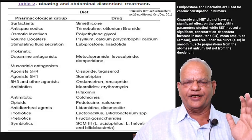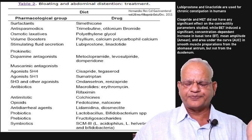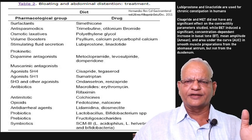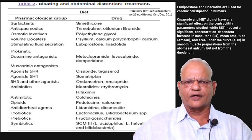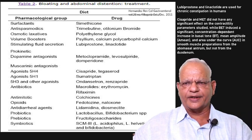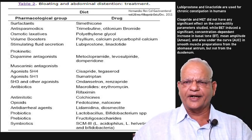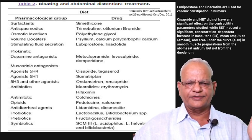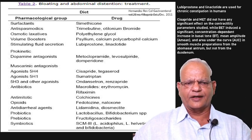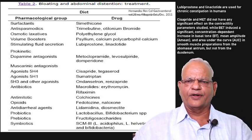A publication in Revista Colombiana de Gastroenterología in 2011 by Hernandez summarized many drugs that can be used for bloating and abdominal distension. On review, however, most of these drugs are of little value. Simethicone and polyethylene glycol have been used, but lubiprostone and linaclotide — used for chronic constipation in humans — have little value in ruminants. Metoclopramide, levosulpiride, domperidone, and cisapride did not have any significant effect on the contractility parameters of the rumen.